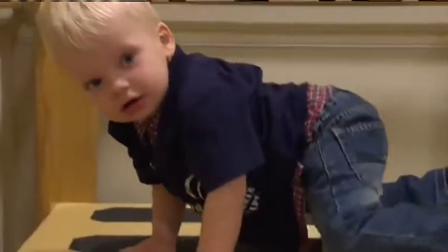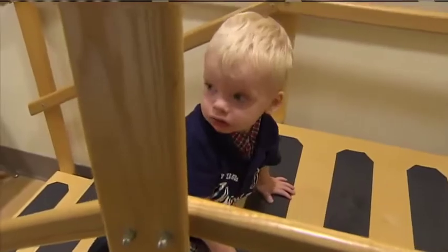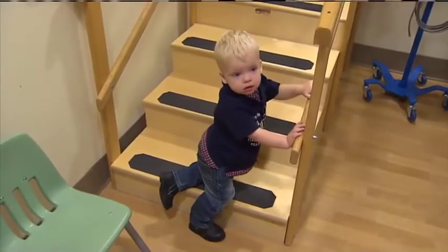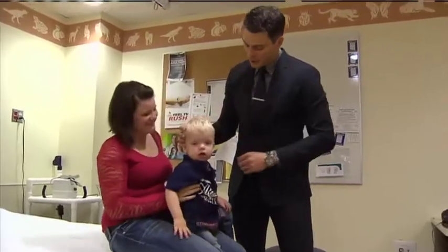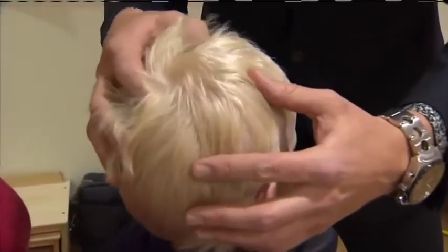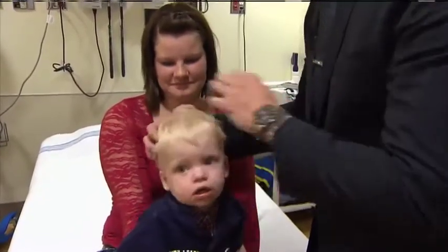About 1 in 2,000 kids will have this, and half of these children with craniosynostosis will need surgery to fix it. The bones in the head are normally separated by gaps to allow for brain growth. But in these kids, the bones have fused together prematurely — something that doesn't normally happen until children are about two or three, but it's happening in these babies almost at birth. This can prevent the brain from growing properly and can also mean that the infant's head becomes misshapen.